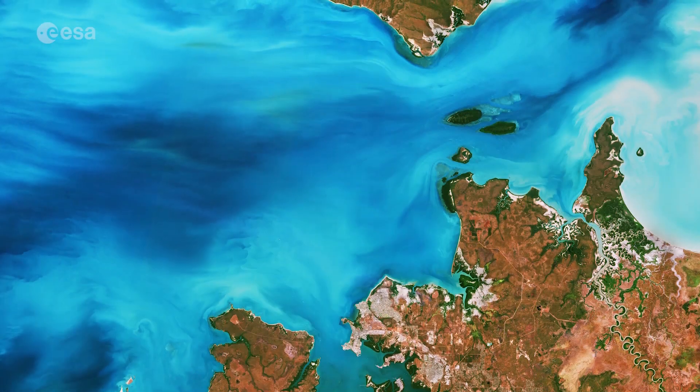Hi, I'm Romina Percy and welcome back to Earth from Space. Today, the Copernicus Sentinel-2 mission takes us over the Clarence Strait, a narrow body of water in Australia's Northern Territory.